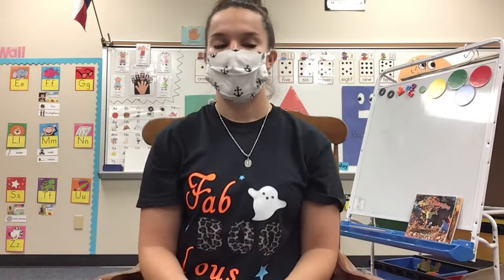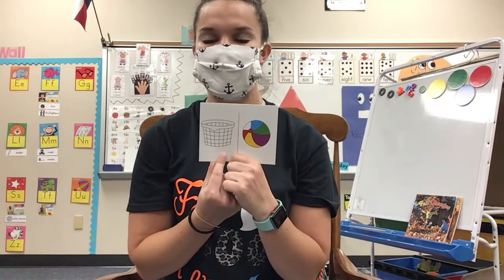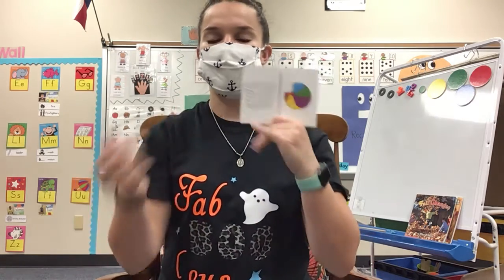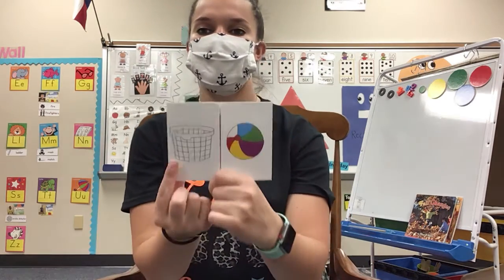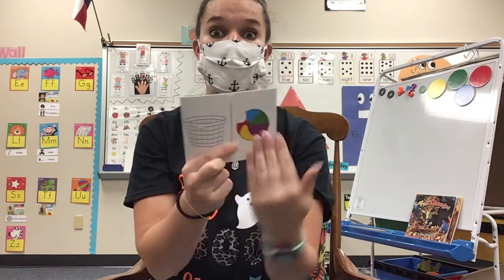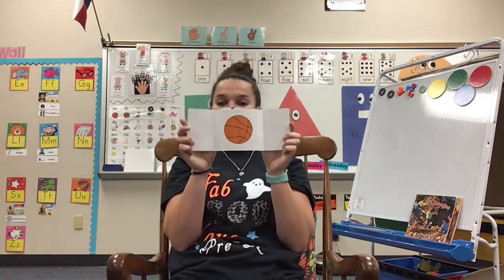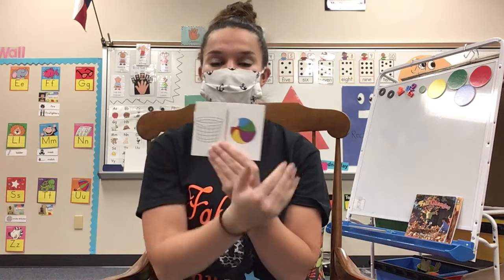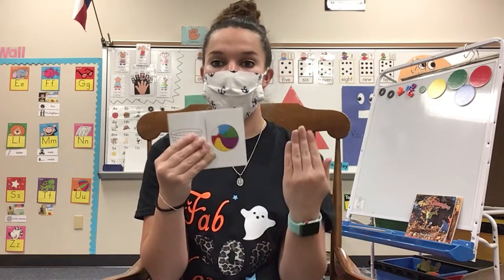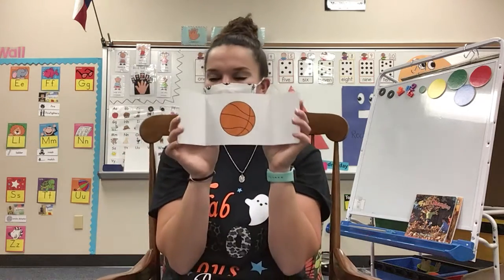Let's try another one. What word do you think we get if we put basket and ball together? Say it with me. Ready? Basket and ball makes basketball. Very good! So we took two words, basket and ball, put them together and got basketball.